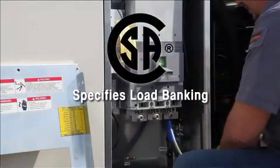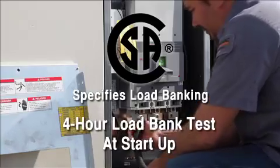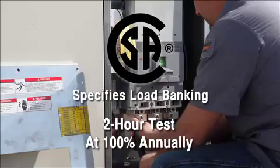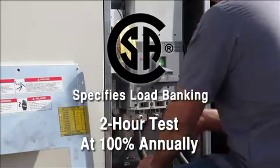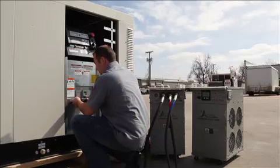The Canadian Standards Association requires a 4-hour, 100% load bank test at startup and 2 hours at 100% annual load bank testing of life safety generator installations. Many critical load generator set installations also follow this requirement.